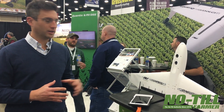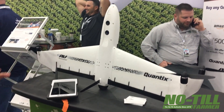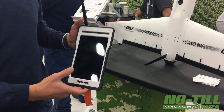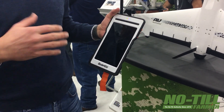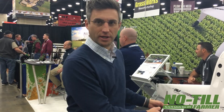Starting with the drone here on my left, we've done some optimization of the camera systems to help manage files and data size. We've also updated the user experience on our tablet to allow customers the option to change flight altitudes, giving them potentially more resolution when they need it and more coverage when they need that.